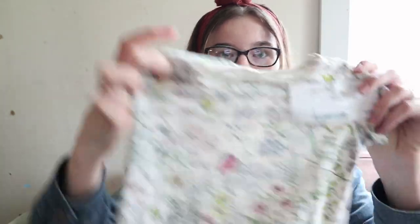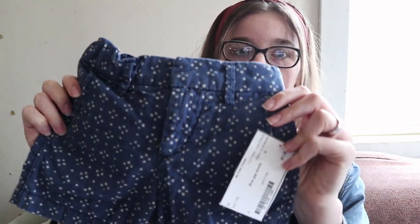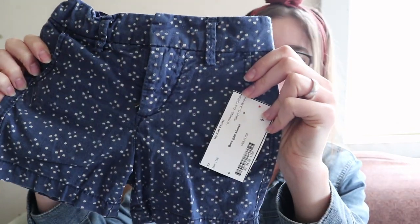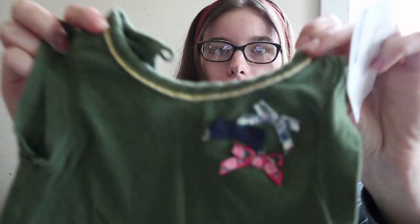Then for three dollars I got this adorable little garden dress — look at that pattern — and this is 18 month size. Then for one dollar I got these 12 to 18 month size shorts. Here's another set of three for six dollars, and these are nine to 12 month size. There's a yellow tank top with flowers, a green tank top with bows, and then some little stretchy denim jeans that go with those.